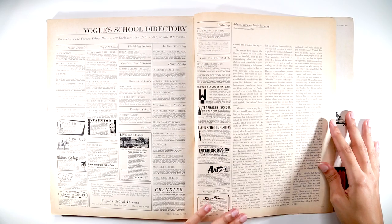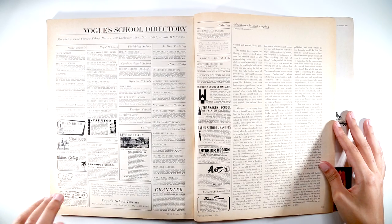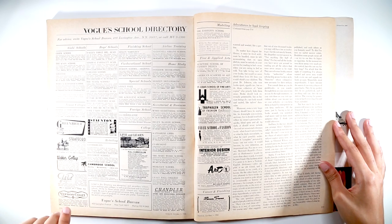This part was interesting — it's a school directory. Vogue had a school bureau, apparently. There are lists here of girls' schools, boys' schools, finishing schools, junior colleges, schools for retailing, home study, secretarial and business.